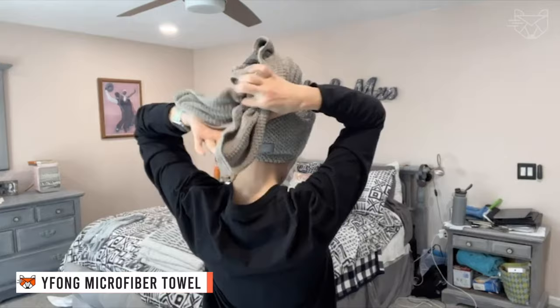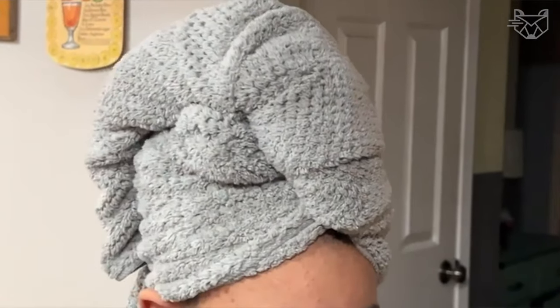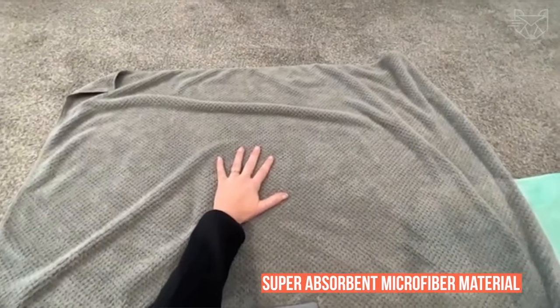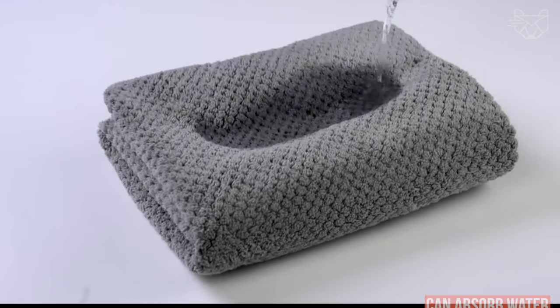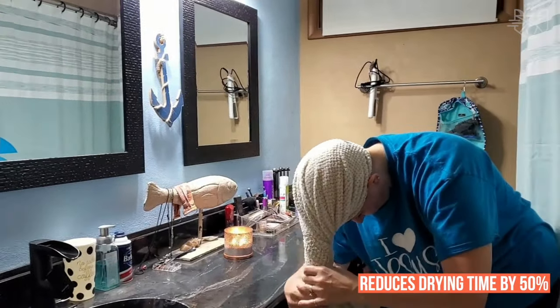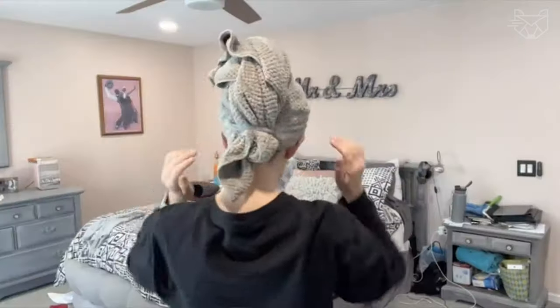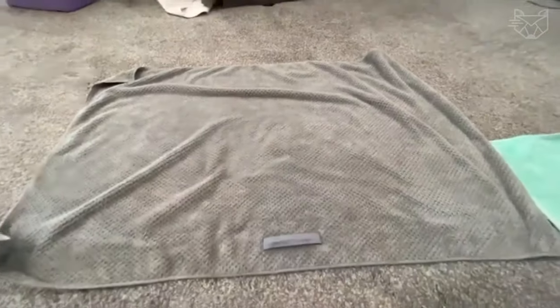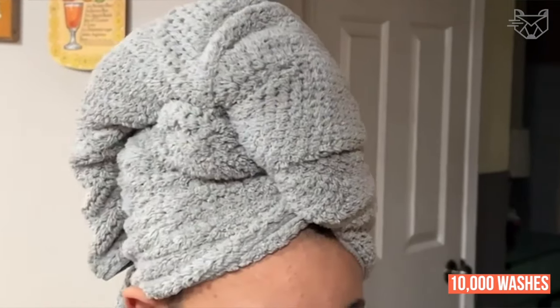The Yafeng Microfiber Hair-Drying Towel measures 40 x 26.3 inches — longer than a regular towel — and is the perfect size for all adults and children. If you have long, curly, or thick hair, the Yafeng Drying Hair Towel will wrap your hair perfectly and is also suitable as a baby bath towel. The towel is made of super-absorbent microfiber material, soft and quick-drying, absorbing water up to 15 times its weight and reducing drying time by 50 percent. The elastic band is firmly sewn to the towel so it always stays in place. This microfiber hair towel will not warp or shrink even after 10,000 washes!